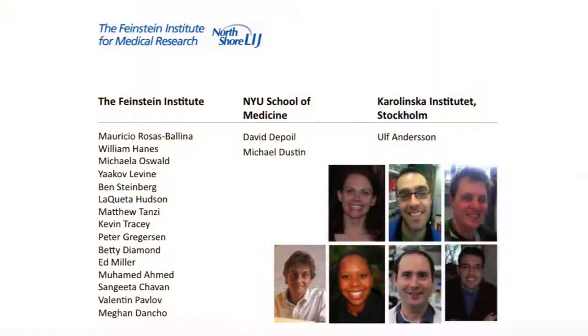Many people have been involved in this work: Michaela Oswald from the Gregerson lab did the bioinformatics; Penn Steinbearing and Bill Haynes in our lab; Jacob Levine, an expert on vagus nerve stimulation; Laquita Hudson; Mauricio Rosas-Bollin; and of course Kevin Tracy. Thank you.